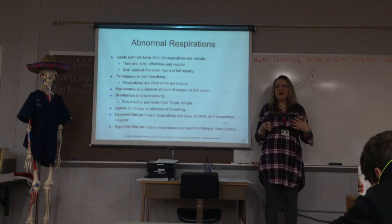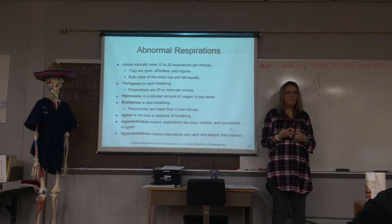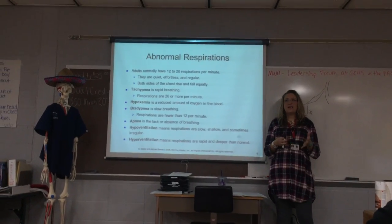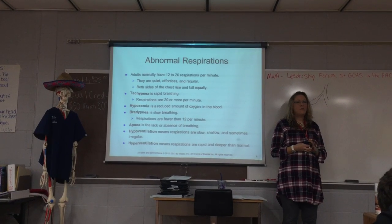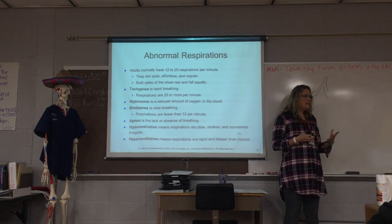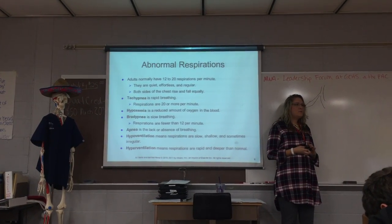Tachypnea is 20 or more respirations per minute. Hypoxemia — you don't have enough oxygen in the bloodstream — can be detected through the pulse oximeter. That little device you stick on your finger measures the amount of oxygen in your blood. It's called a pulse oximeter.